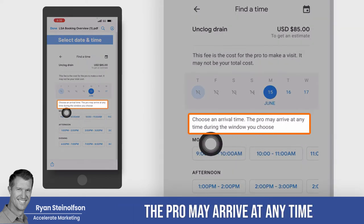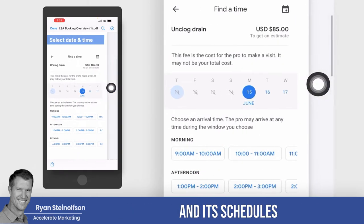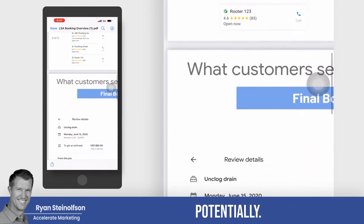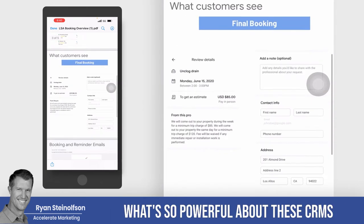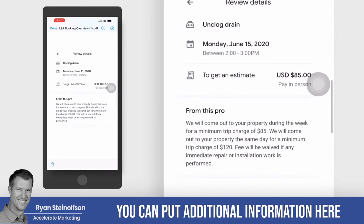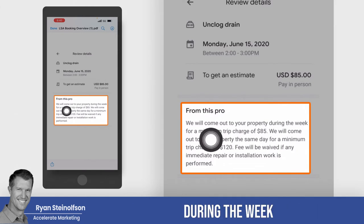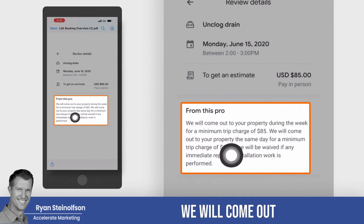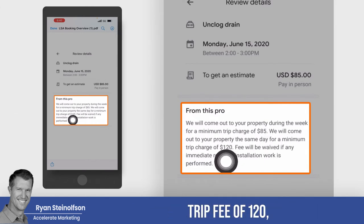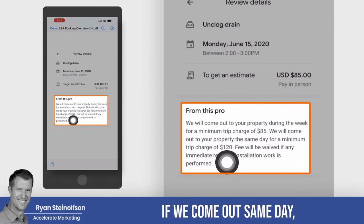The pro may arrive at any time during the window you choose, and it literally looks at your calendar and schedules with the appropriate person on your team. That's what's so powerful about these CRMs. In the final booking view, you can put additional information — for example: 'We will come out to your property during the week for a minimum charge of $85. We will come out same day for a minimum trip fee of $120.' So you can be very specific and say if we come out same day, it's going to be a little bit more.